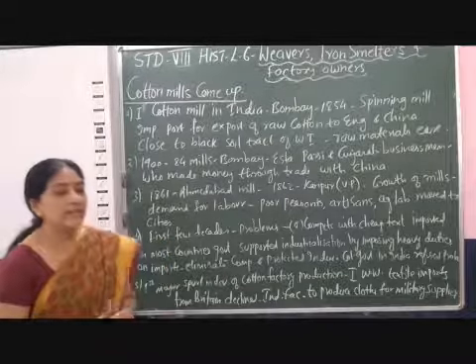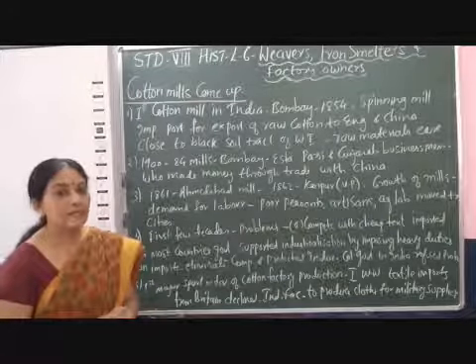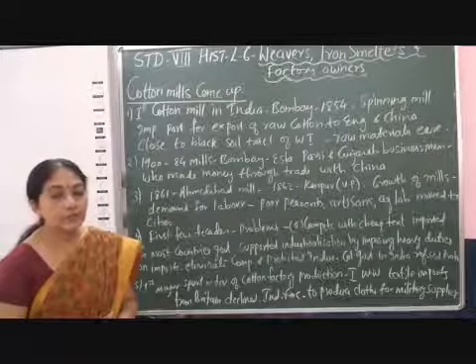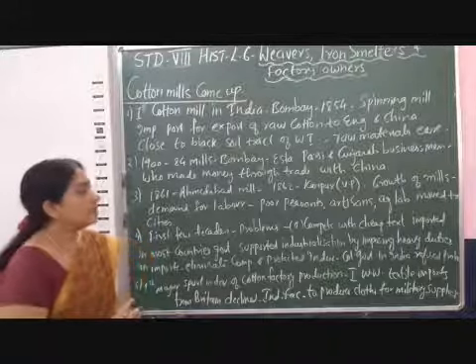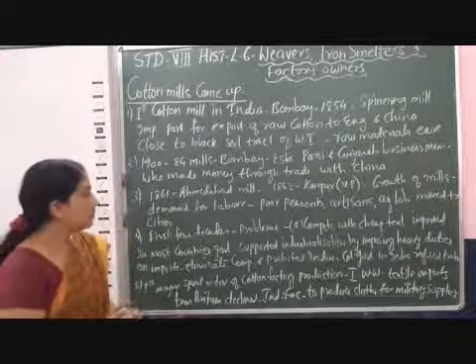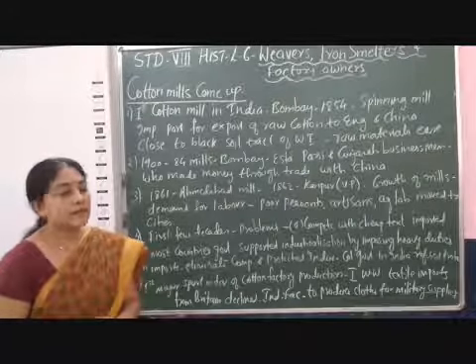In 1861, mills were also established in Ahmedabad. In 1862, Kanpur — in Uttar Pradesh, previously known as the United Province — also saw cotton mills coming up. With the growth of mills in India, the demand for labour started increasing.